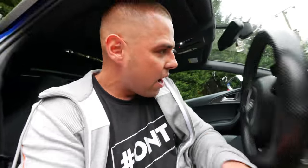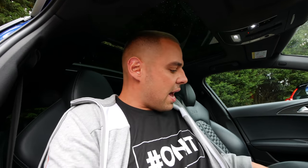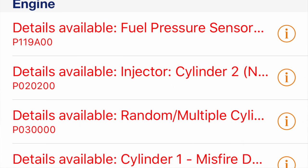Actually it sounds alright at the minute — this is the thing, it's so intermittent, sometimes it's fine, sometimes it's not. I have this Carly dongle — I've done a whole video on this thing, it's quite a handy tool for your car. Plug it in and on the screen you'll see a whole list of faults, and it's pretty much loads of misfires across multiple cylinders. But one thing that does stand out is an injector fault.